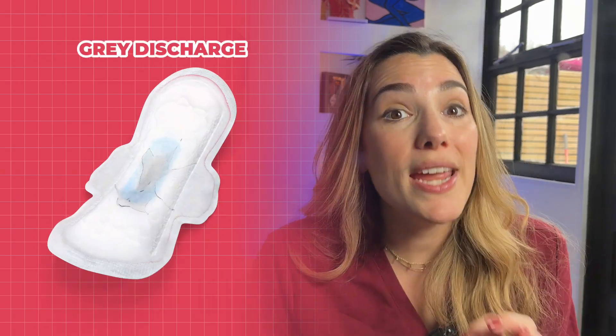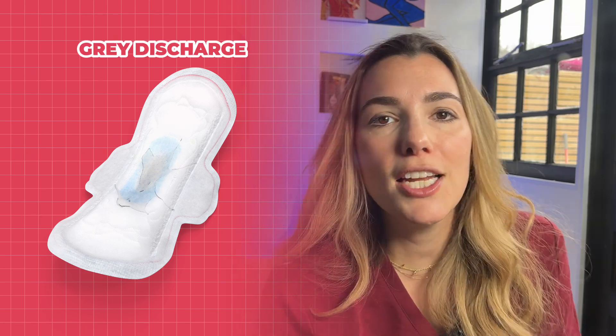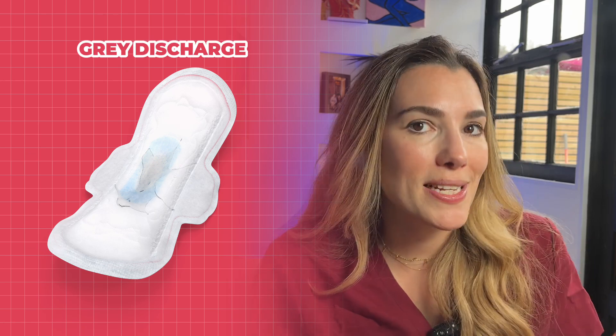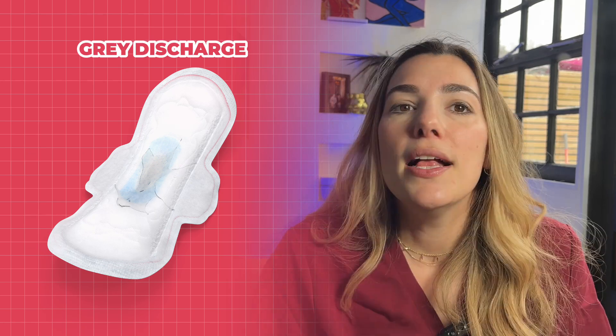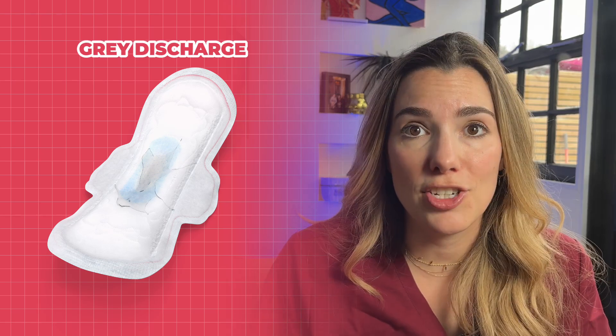What does grey discharge mean? Grey, watery discharge accompanied by a fishy odour can be a sign of bacterial vaginosis, or BV. This means you have an imbalance in the natural bacteria that live inside your vagina. Again, this can be easily treated with antibiotics once a BV infection is confirmed.